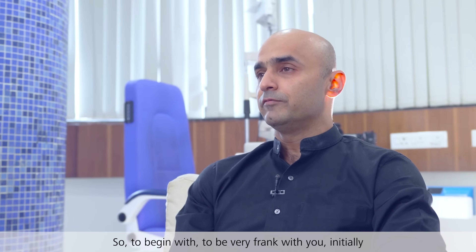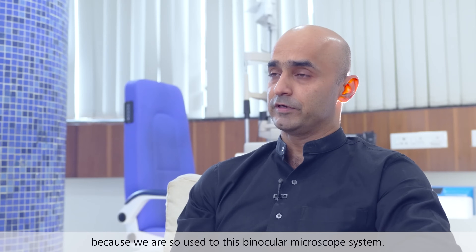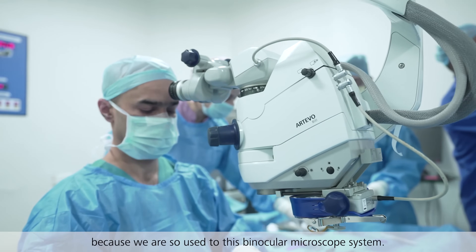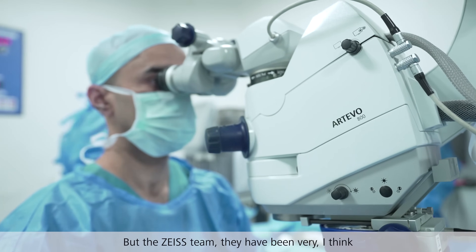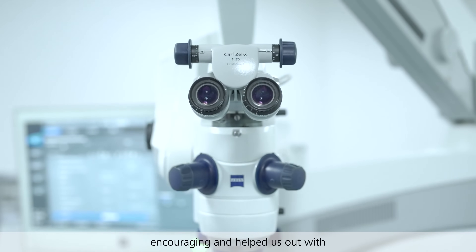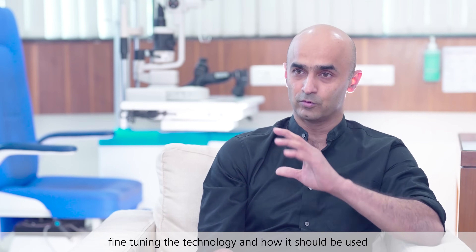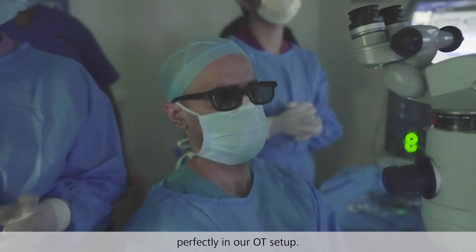To be very frank with you, initially I was struggling a little bit with the RTO 800 because we are so much used to the binocular microscope system. But the Zeiss team has been very encouraging towards us and helped us with fine-tuning the technology and how it should be used perfectly in our OT setup.